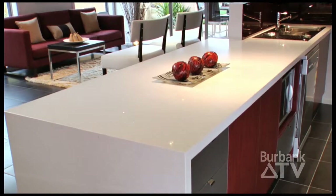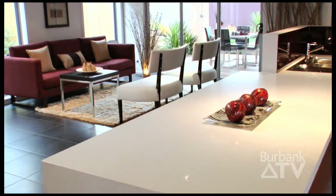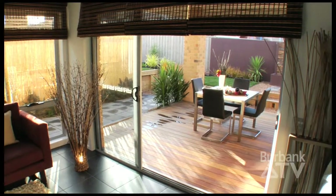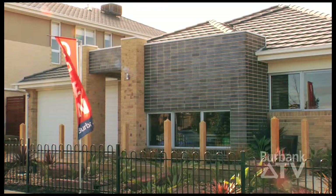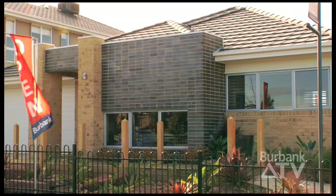The Rochester is elegant without being over the top — comfortable, flexible, and anything but boring. We have display locations across Melbourne and Geelong. For your nearest display, call 13 Burbank or visit the website.